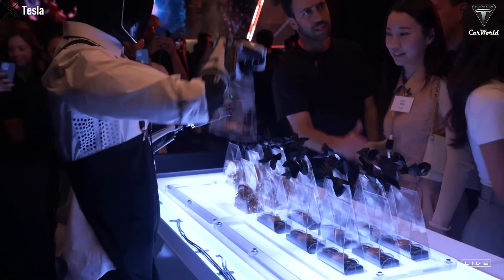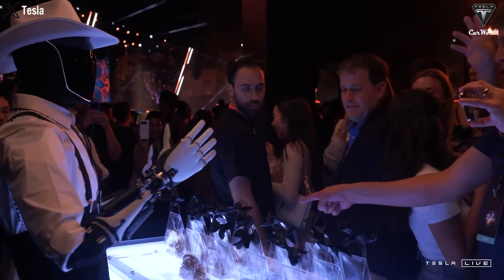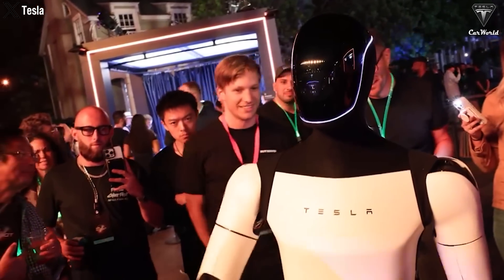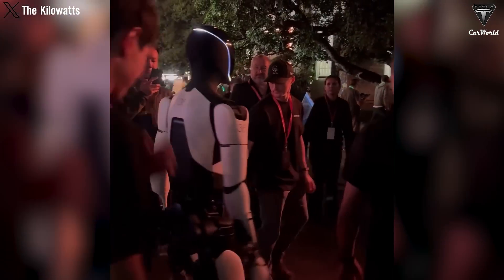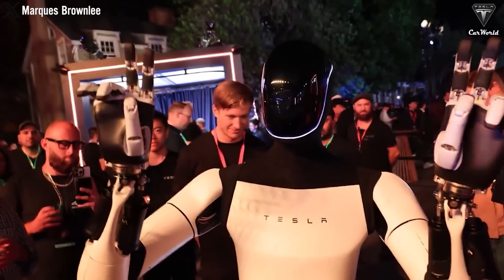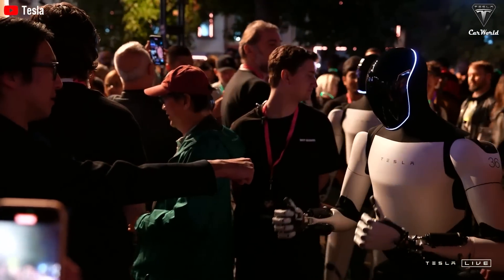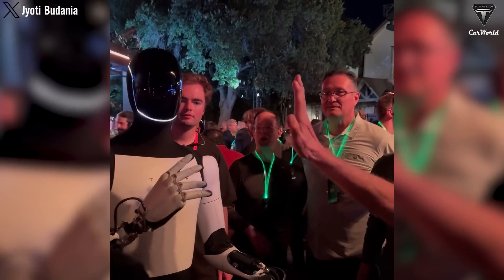In a fun and interactive moment, the robots handed out small gift bags to attendees — an impressive display of coordination and sensitivity. The robots had to identify each person, move towards them, and then perform the delicate act of handing something over without dropping it or being too forceful. This ability to physically interact with people in a friendly, controlled way reflects significant advancements in both precision and human-robot interaction. Optimus even joined rock-paper-scissors games with attendees, which involves visual recognition, understanding the rules, making quick decisions, and giving the correct hand sign — highlighting how far these robots have come in reacting to human interactions in real time.